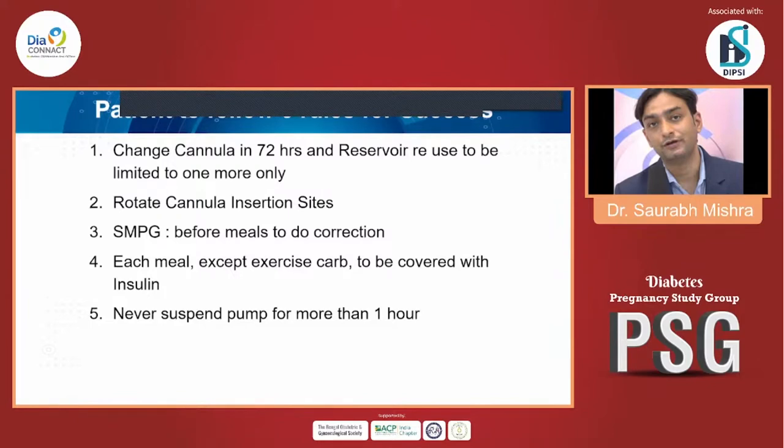Important patient tips for GDM with insulin pump therapy: change the cannula every 72 hours, limit reservoir use, and rotate the cannula insertion site as done with insulin pens. Self-monitoring of plasma glucose must be done for pre-meal corrections. Cover each meal's carbohydrates with insulin and include exercise carbohydrates. Never suspend the pump for more than one hour — for GDM specifically, suspension of the insulin pump is not permitted.